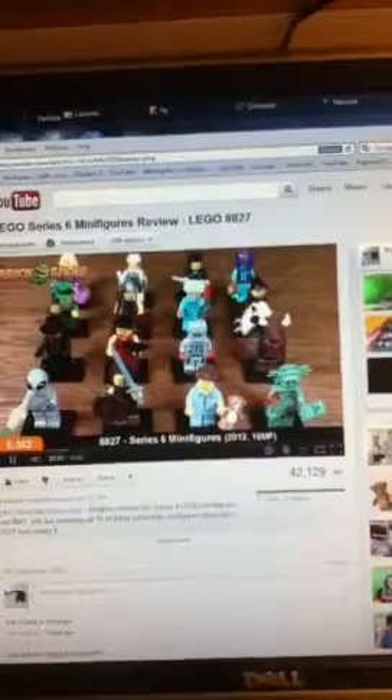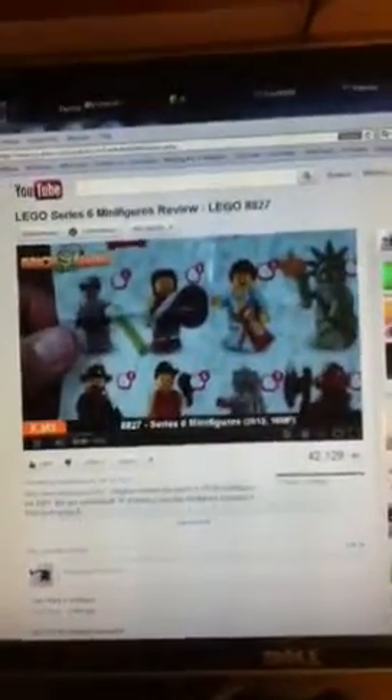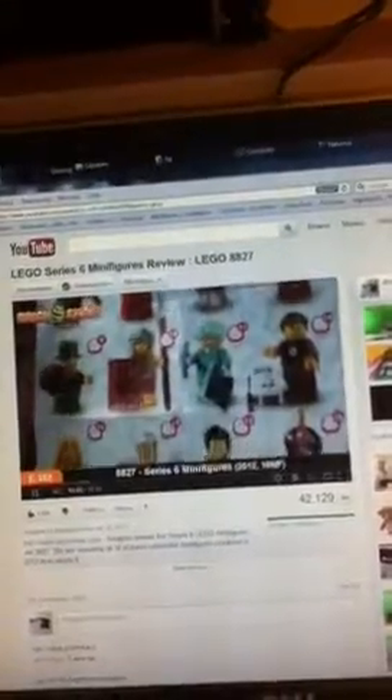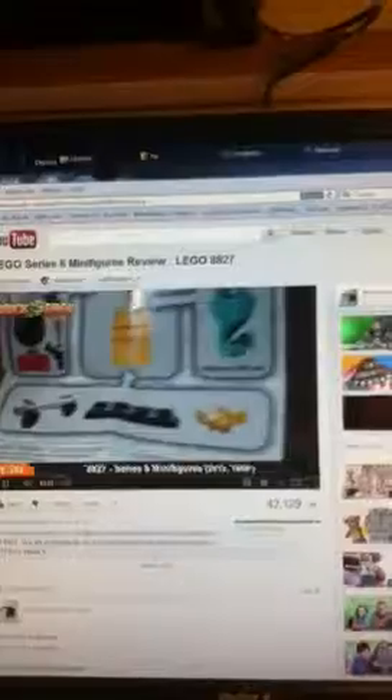Here are our Series 6 minifigs. I'm going to do these in order as you see them on your sheets in the pamphlet. This is basically what they look like — 1 through 4, 5 through 8, 9 through 12, 13 through 16. And then, like always, in case you're new to the minifigs, it shows you the accessories, what goes where, what the accessories are, and what pieces go in between the head and the torso, and then the bottom.